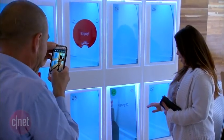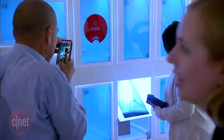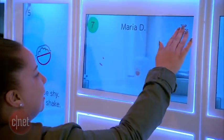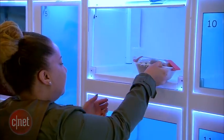So if Tim Y is in cubby three, you can look down, go to cubby three, and you'll see a graphic displayed on the actual door — it'll say your name as well as the fact that it's cubby three. You tap it, you get your food, and you leave.